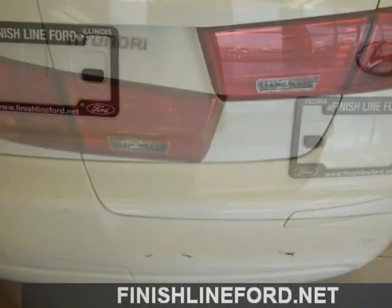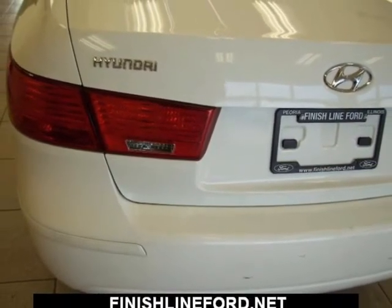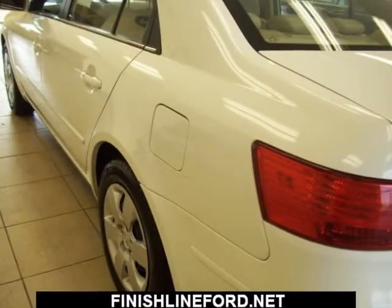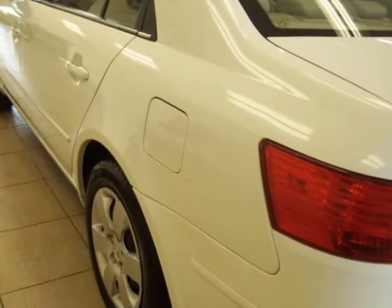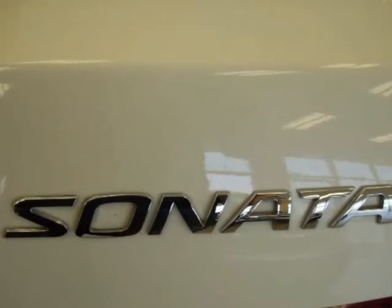Premium cloth seating surfaces, speed control, power tilt/slide glass sunroof, and traction control system. We can assist with all of your delivery options from local and state delivery to national and international delivery. Please contact us for more details or to schedule an appointment for a test drive.